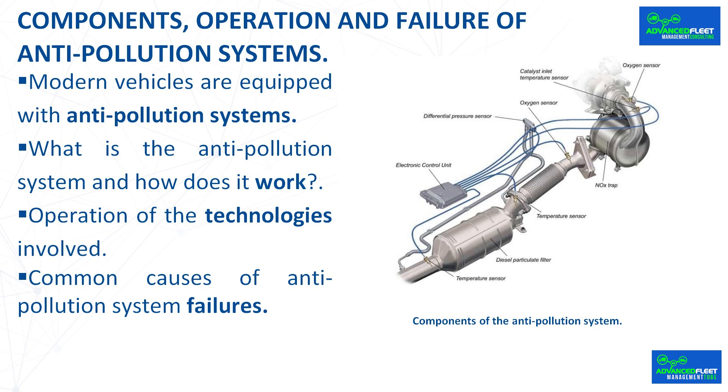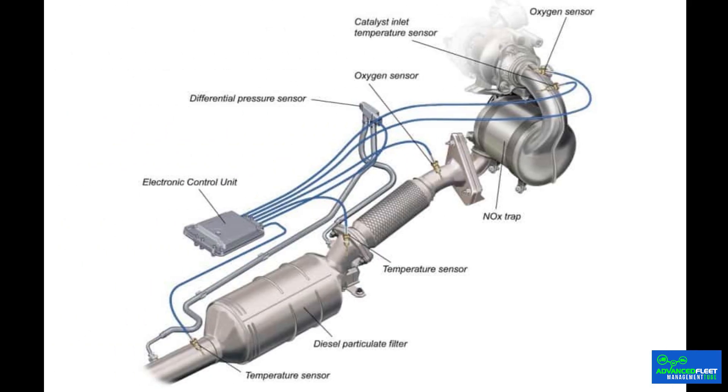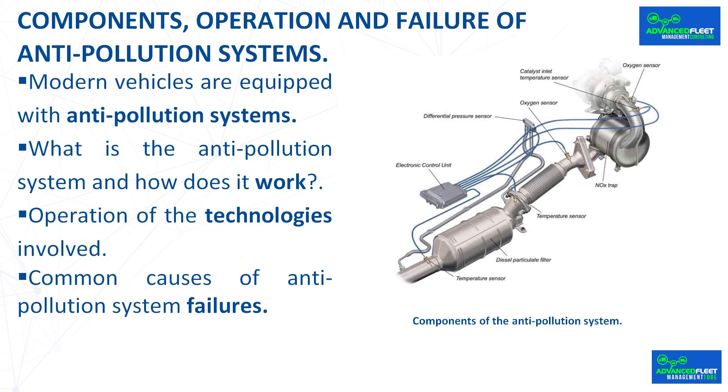What is the anti-pollution system and how does it work? The anti-pollution system is composed of several technologies such as oxygen sensors, catalytic converters, and exhaust gas recirculation systems (EGR). These technologies work together to optimize engine combustion and transform pollutant gases into less harmful compounds, including reducing substances such as carbon monoxide, nitrogen oxides, and hydrocarbons that are harmful to human health and the environment. The main objective is to comply with current environmental regulations and minimize the negative impact on the environment.